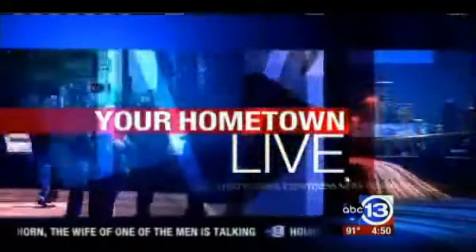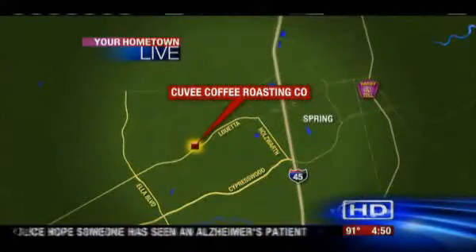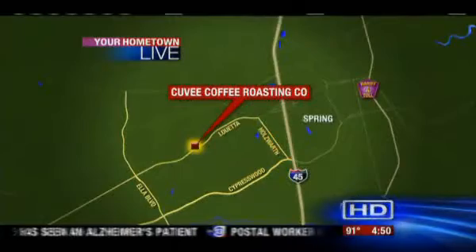In today's Hometown Live, we're going to meet a local man who's now one of only nine international ultimate baristas. It's like Top Gun for the coffee guys. Katisha Cosley is live at Cuvée Coffee in Spring, where they've been roasting java all day.